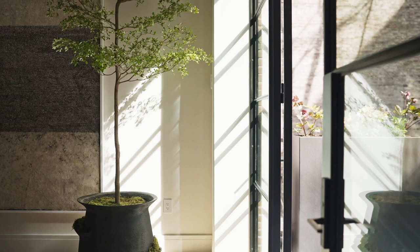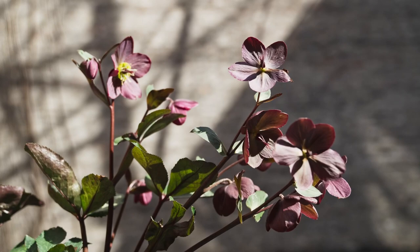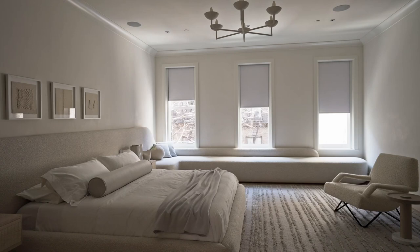Welcome to our most recent project: a comprehensive townhome renovation in the heart of the Upper West Side of Manhattan, where we served as lead architects, interior designer, and art curators. We have been working on this home for the better part of three years and we're so incredibly proud to finally be able to share it with all of you.